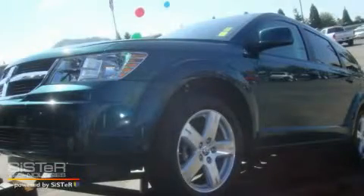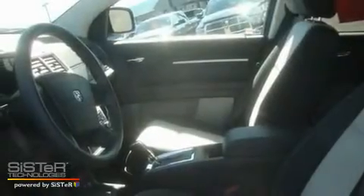This is a 2009 Dodge Journey, a great blend of utility, comfort, and style. It has a 3.5-liter 6-cylinder engine and an automatic transmission.